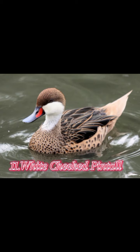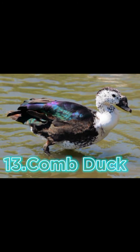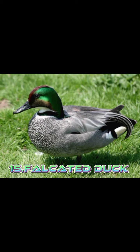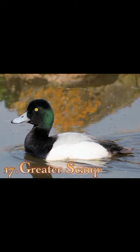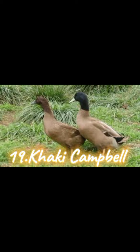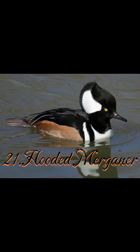Eleven: White-cheeked Pintail. Twelve: Rosy Bill. Thirteen: Comb Duck. Fourteen: Tufted Duck. Fifteen: Falcated Duck. Sixteen: Muscovy Duck. Seventeen: Greater Scaup. Eighteen: Ring-necked Duck. Nineteen: Khaki Campbell. Twenty: Common Eider. Twenty-one: Hooded Merganser.